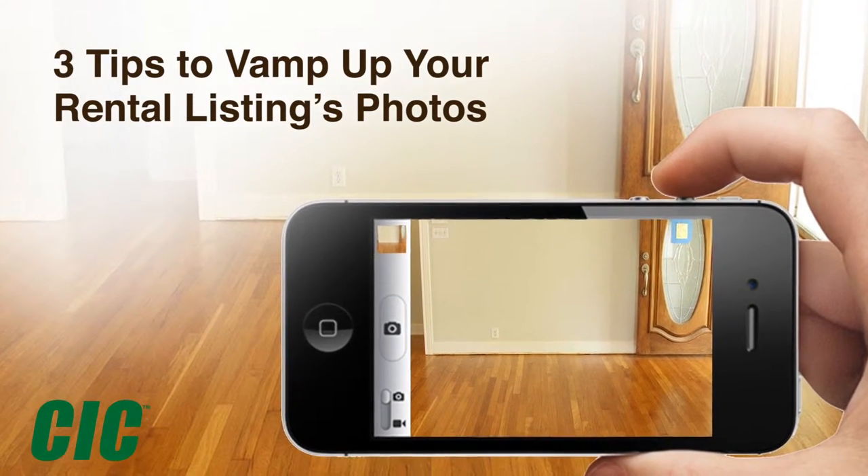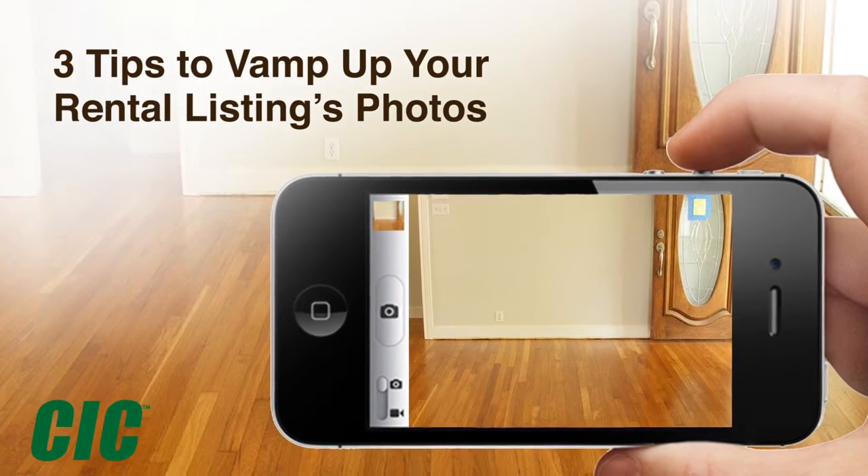For most millennial applicants, the look of your rental property in photos can make or break their interest. While using a professional quality camera would be ideal, with just a few tricks, you can make your rental look enticing with just your smartphone.